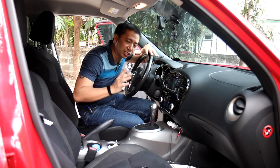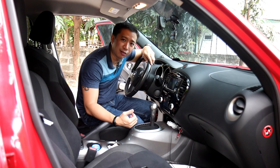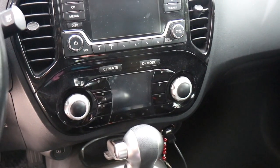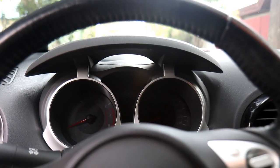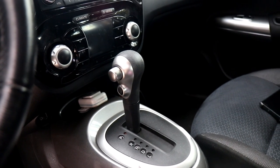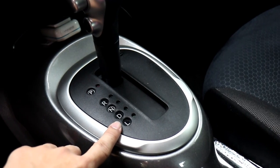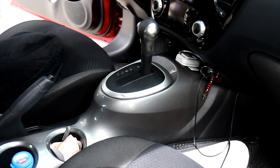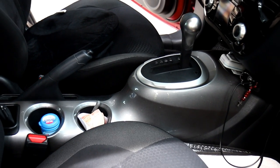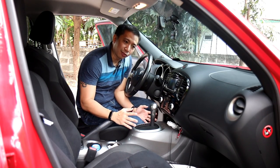Moving inside the Juke, the interior is just as fun and quirky as the exterior — kind of reminds me of the newer Minis with its love for circular items. The aircon vent is circular, you have circular aircon controls, and a circular separated tachometer and speedometer in the instrument panel. Going into the center stack, the shift knob is also shaped like a ball, and the shift letters for park, reverse, neutral, drive, and low are also circular. All of this is found in an oblong-shaped center console designed to look like a motorcycle gas tank.